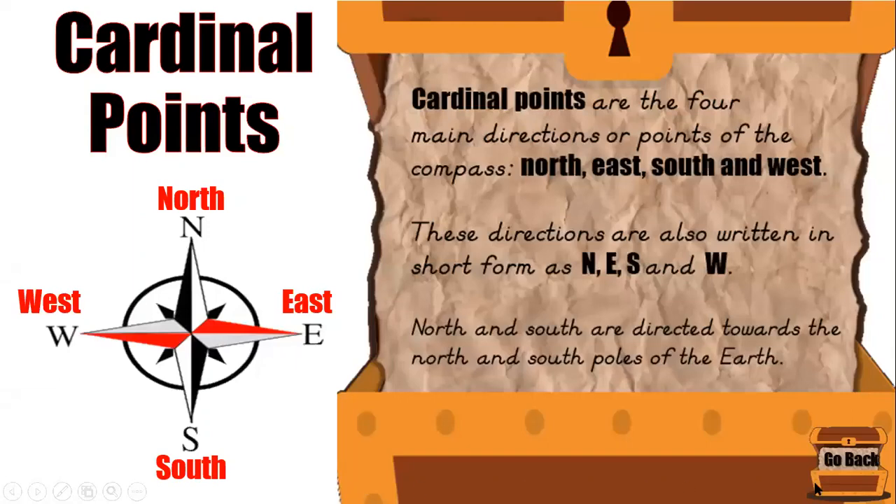Cardinal points are the four main directions or points of the compass: North, East, South, and West. These directions are also written in short form — N for North, E for East, S for South, and W for West.